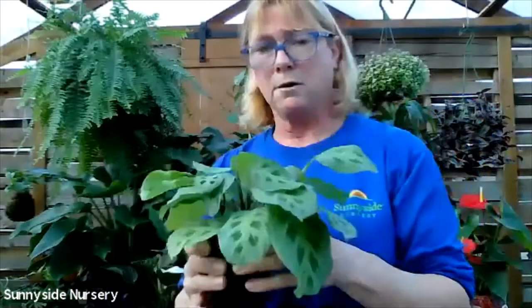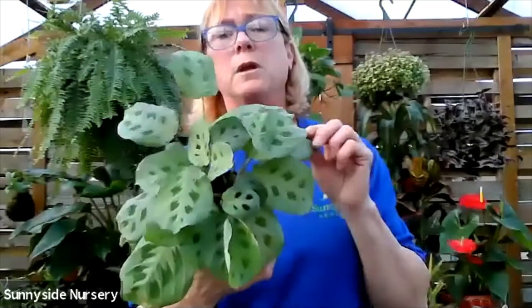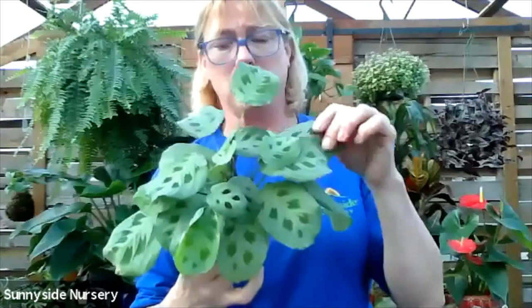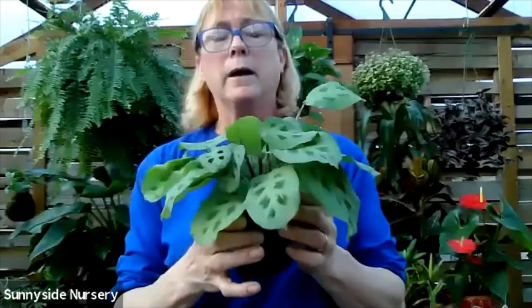Moderate watering, a lower light. Do not put it in indirect bright light - you will lose the coloration on it. It's great for a tabletop or a hanging basket. Pet friendly.